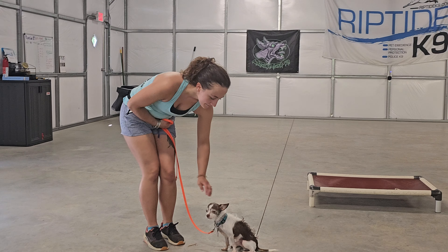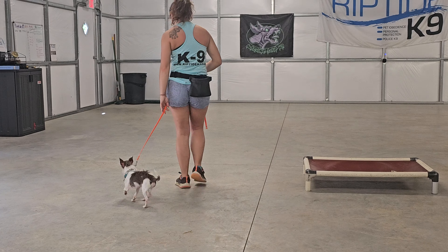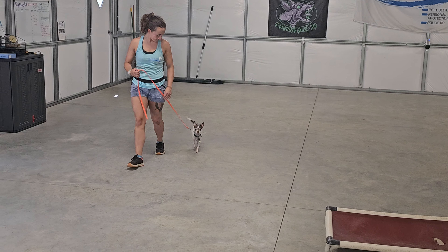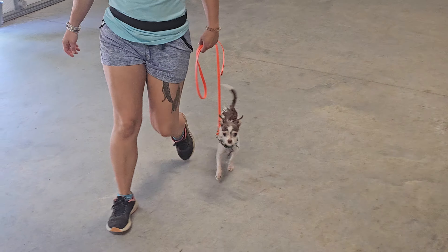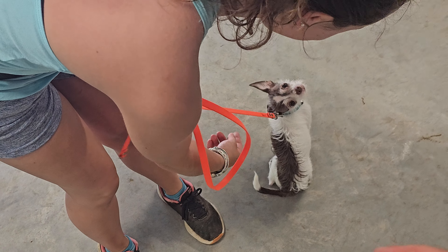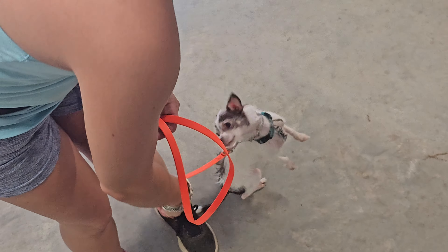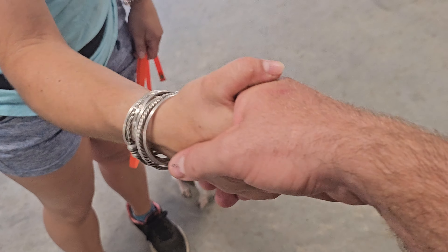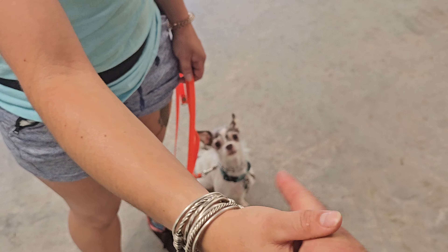I'm going to do a friendly greeting quickly here. We're just going to heel him around in a circle and I'm going to approach, extend my hand to shake hands, and we just expect Chapo to remain in a sit position while we do this. He's choosing to face away — can we face this way? Sit. There we go. Very nice. Very good.